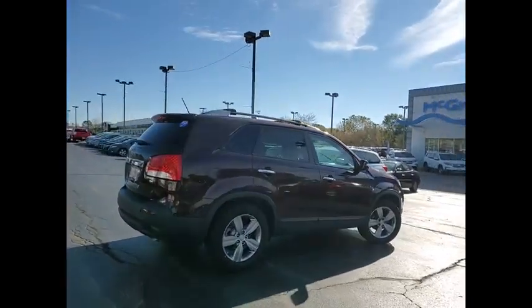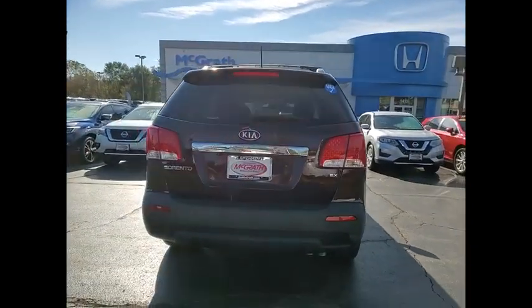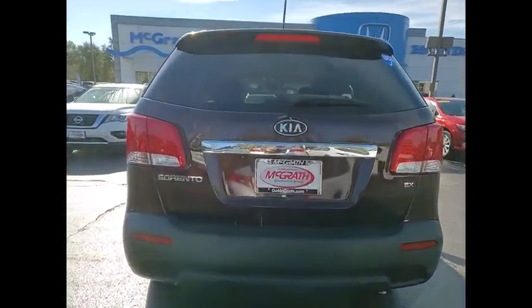Take one look at its stylish, sleek design and you'll want to cross over to a Sorento. This vehicle has less than 90,000 miles.